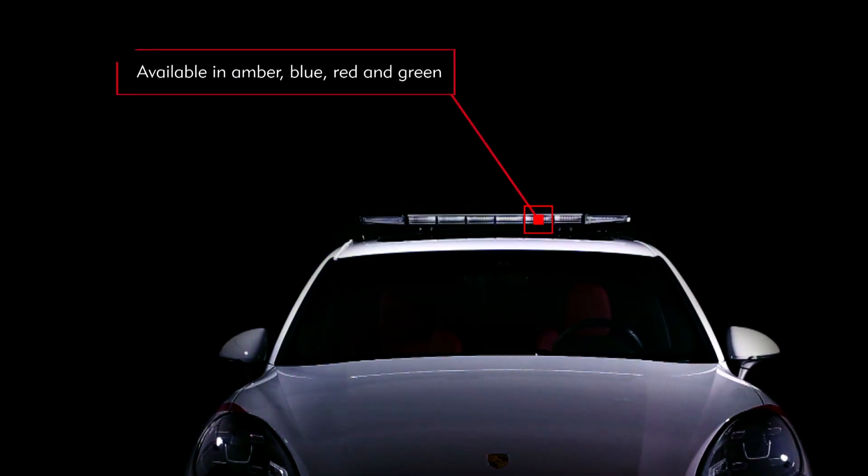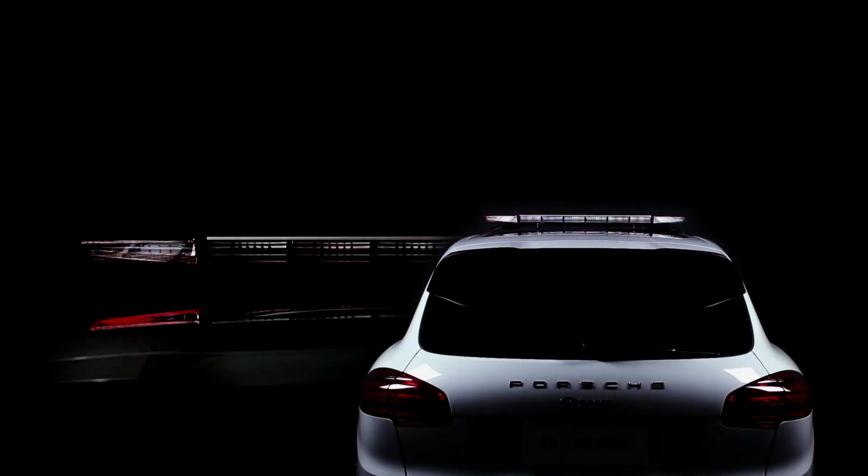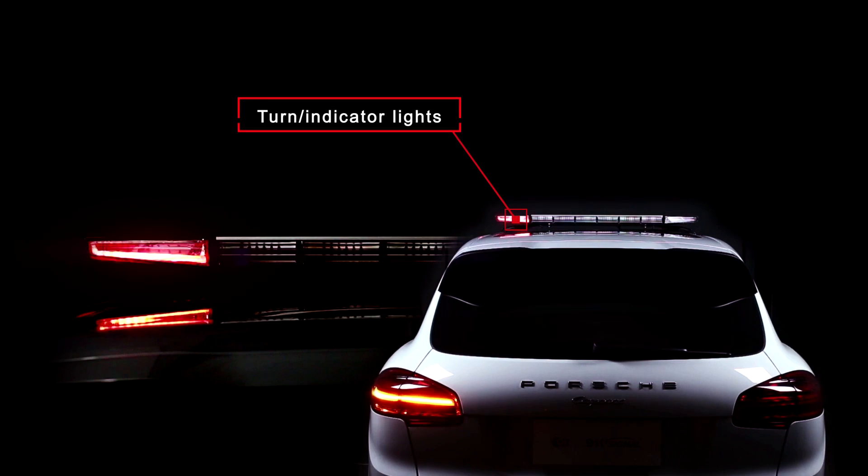The Supervisor light bar is optimized for maximum all-round visibility and emphasizes your presence to other road users. To help achieve this, we have integrated two additional light units at the front and back of the bar.